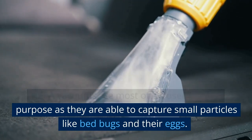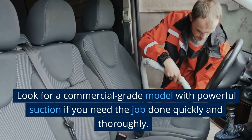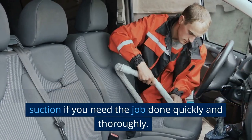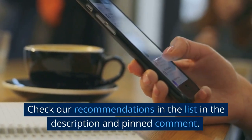In addition, make sure your vacuum can trap bed bugs and eggs so they can be discarded easily. HEPA vacuums are most often used for this purpose, as they are able to capture small particles like bed bugs and their eggs. Look for a commercial-grade model with powerful suction if you need the job done quickly and thoroughly — check our recommendations in the description and pinned comment.